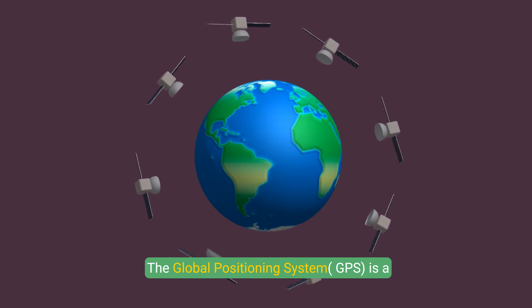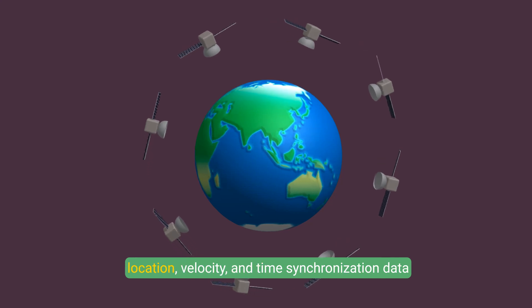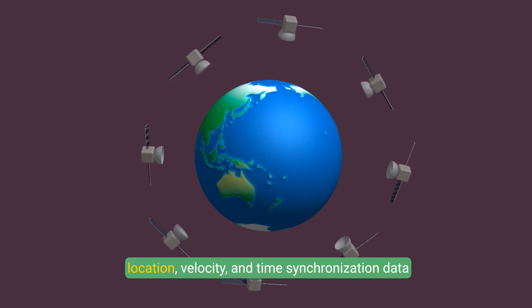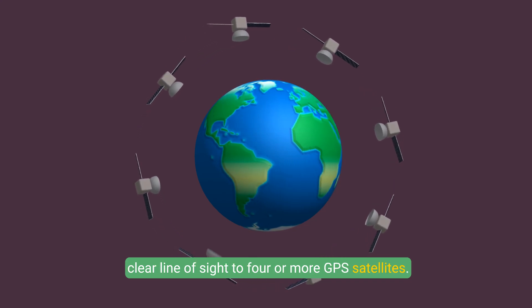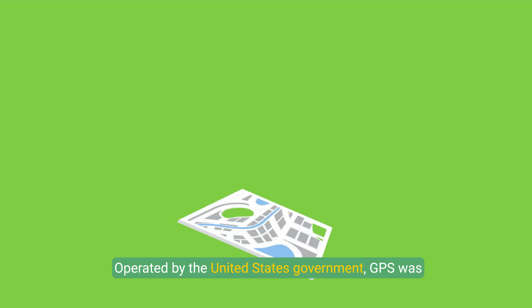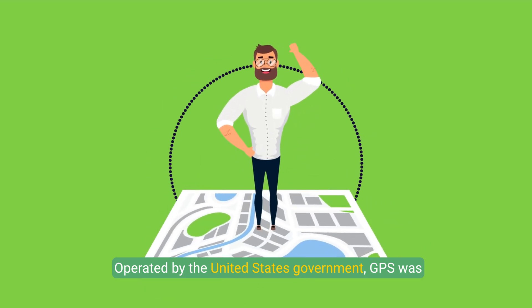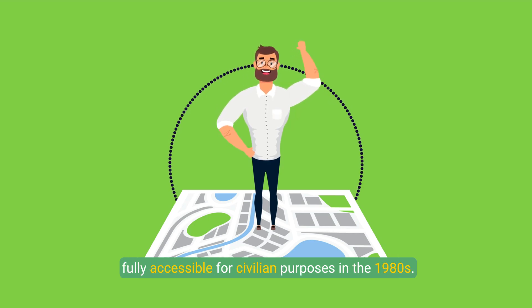The Global Positioning System, GPS, is a satellite-based navigation system that provides location, velocity, and time synchronization data to users anywhere on Earth, as long as there is a clear line of sight to four or more GPS satellites. Operated by the United States government, GPS was initially designed for military use, but became fully accessible for civilian purposes in the 1980s.